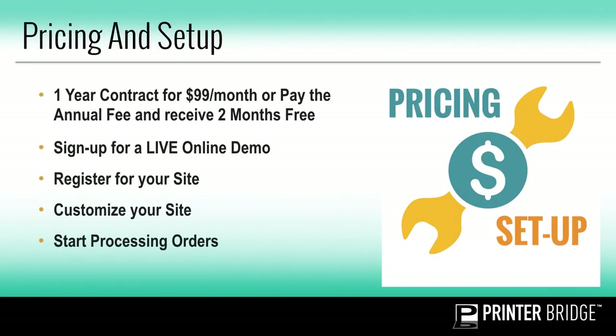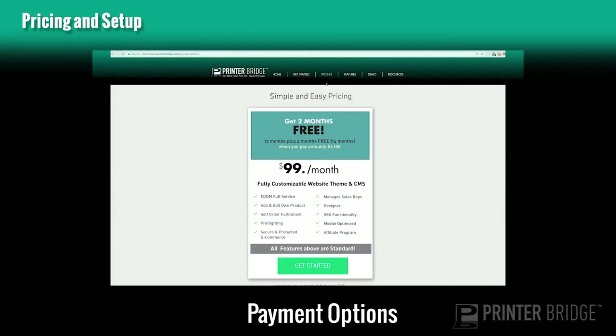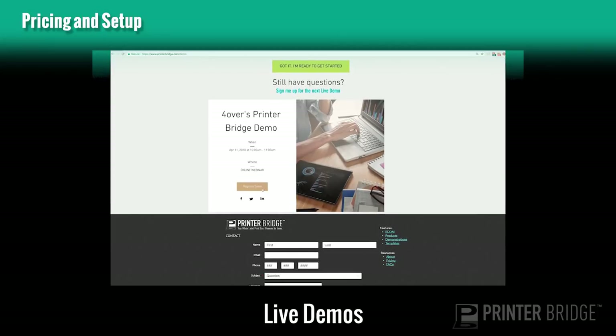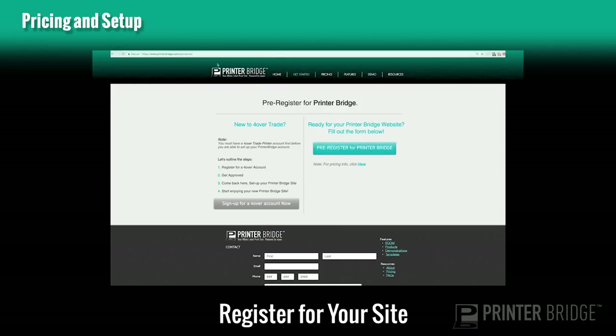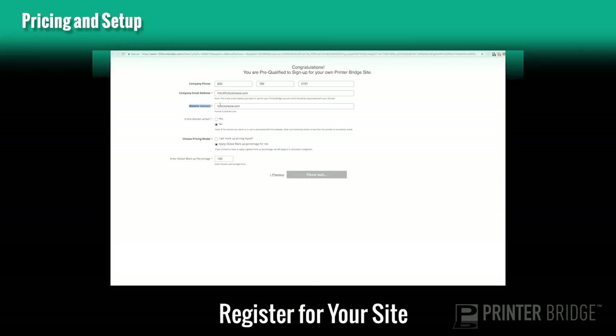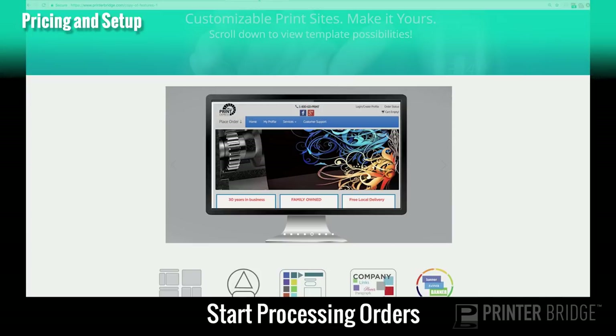Now let's take a look at the pricing and setup for PrinterBridge. On the PrinterBridge website under pricing, you'll see there is a one-year contract for $99 a month, or you can pay the annual fee and receive two months free. Under the demo section, you'll be able to sign up for a live demo to get a closer look at how the PrinterBridge platform works. Once you're ready to get started, you can register for the site. You'll need to provide a domain and an email address set up with that domain, and also have a merchant account set up. Once your site is created, you can start customizing and setting up your store, then start promoting your website and processing your orders.